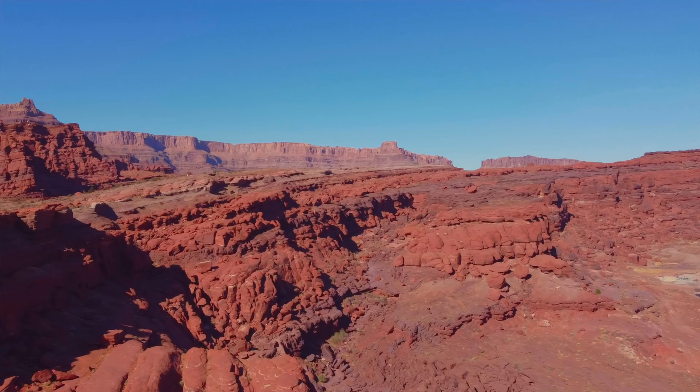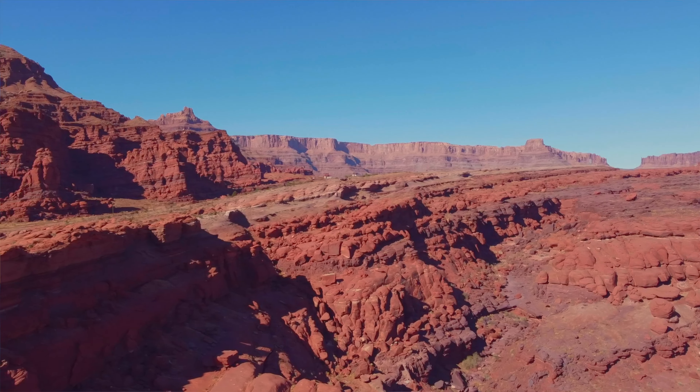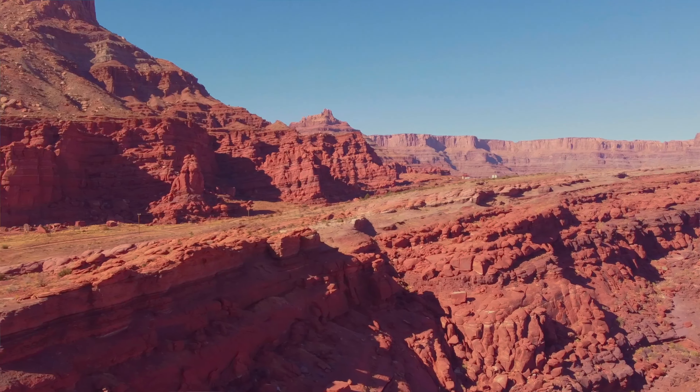Good morning! I woke up this morning and decided to go to Moab, and then I woke her up, and so now we are arriving here to Moab, Utah.